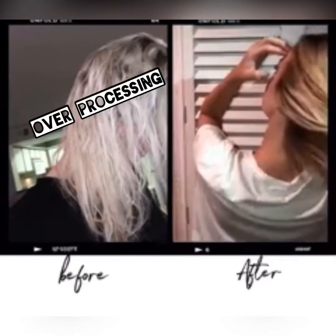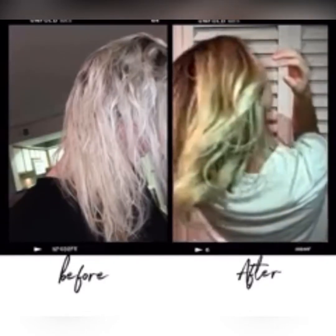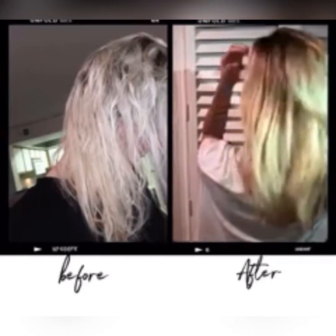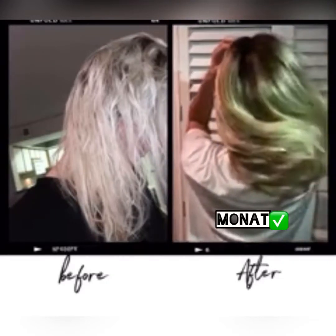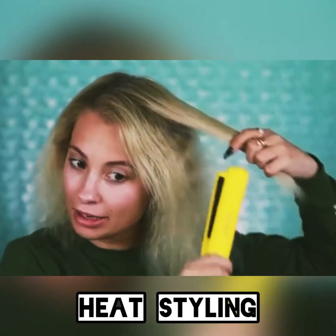Over-processed hair happens because of all of the various products that we use on our hair and all the treatments that we put our hair through. This cycle continues, and our hair gets weaker and weaker, getting more and more damaged as a result.